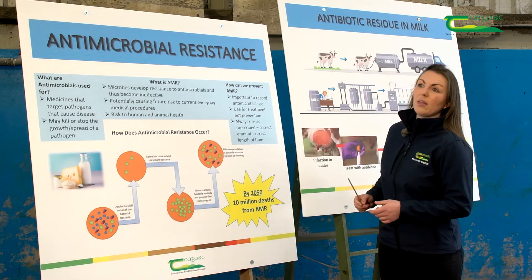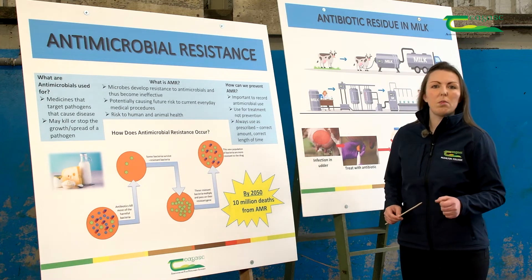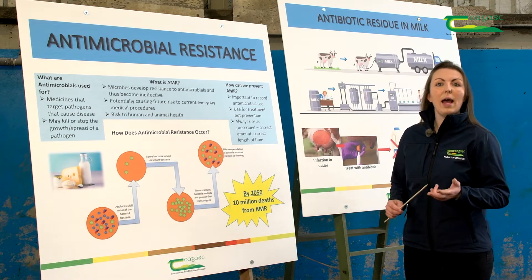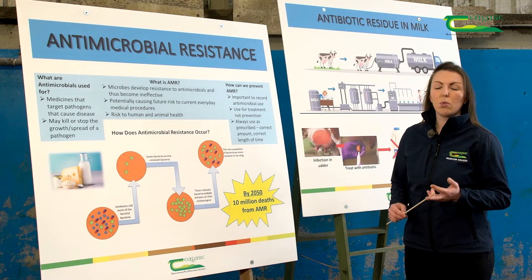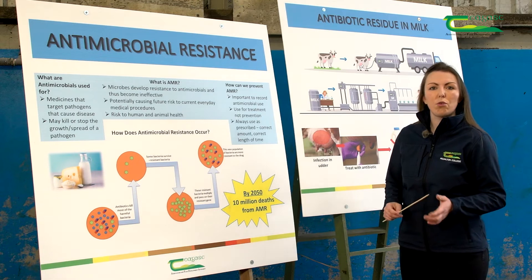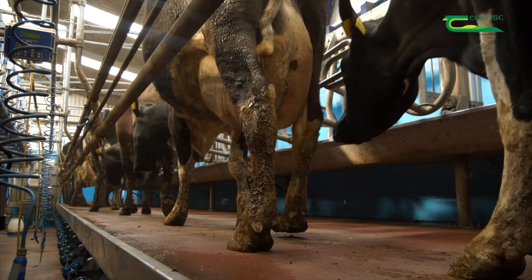So how do we prevent antimicrobial resistance? Well, it's important on farms to record all the antimicrobials that we use — any antimicrobials given to animals, which animal they were given to, and when we give them. It's also very important that we only use antimicrobials for treatment of active infections, not for the prevention of infections. We must also ensure that we use them as prescribed: the correct dosage and the correct length of time.